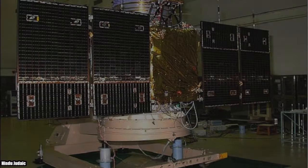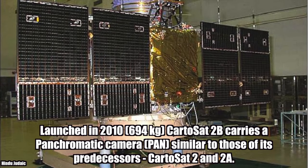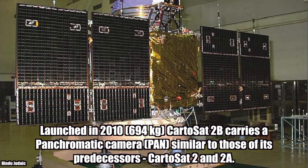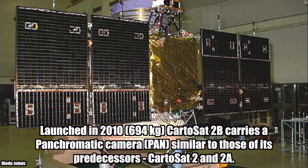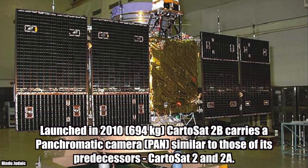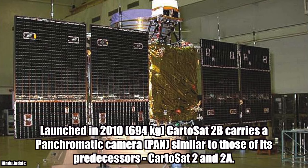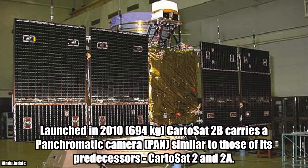Cartosat-2B weighs 694 kg and carries a panchromatic camera similar to those of its predecessors, Cartosat-2 and 2A.